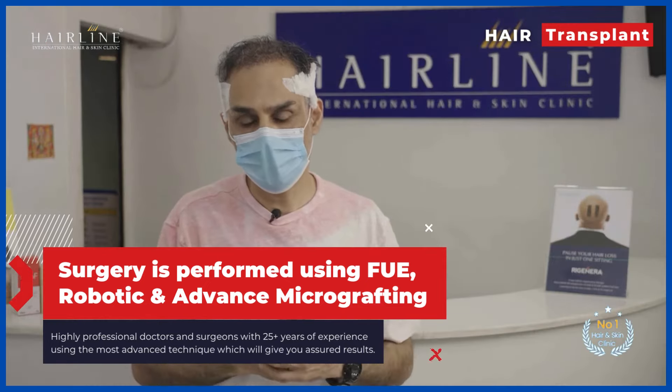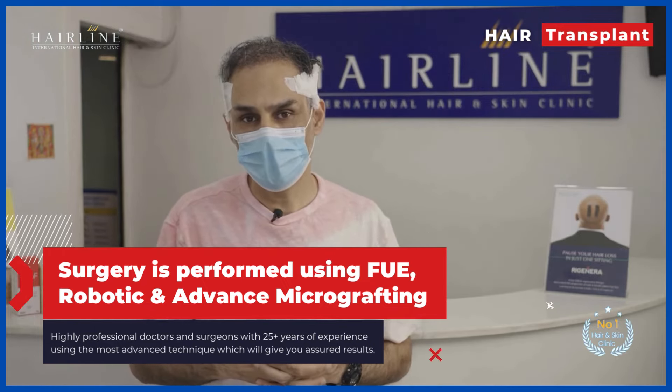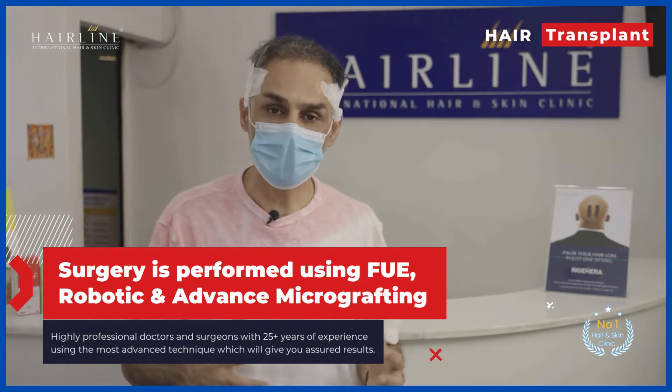I'm very pleased with the procedure and it's not a big deal. I would recommend it for people who want to get it done. Thank you.